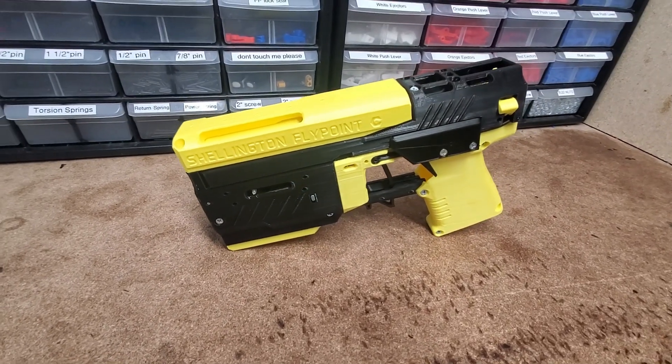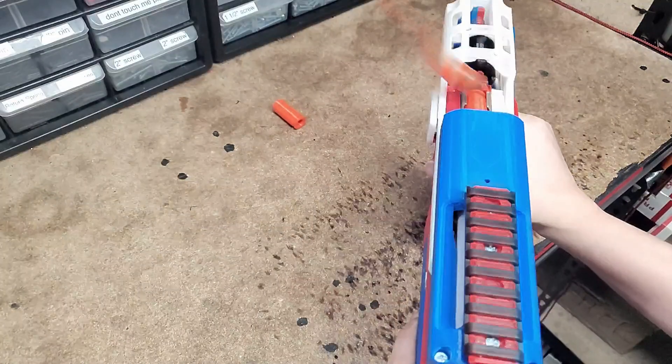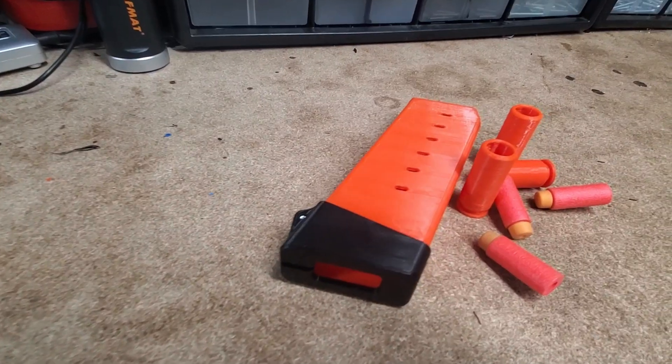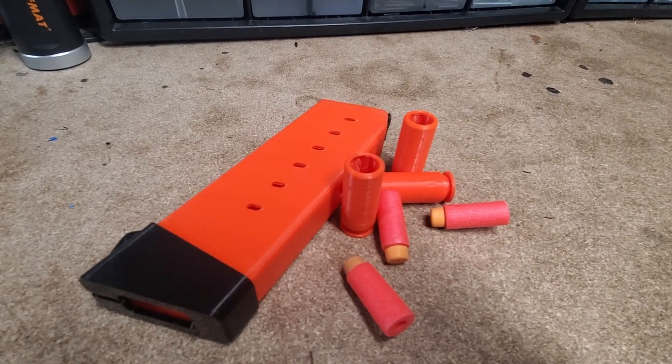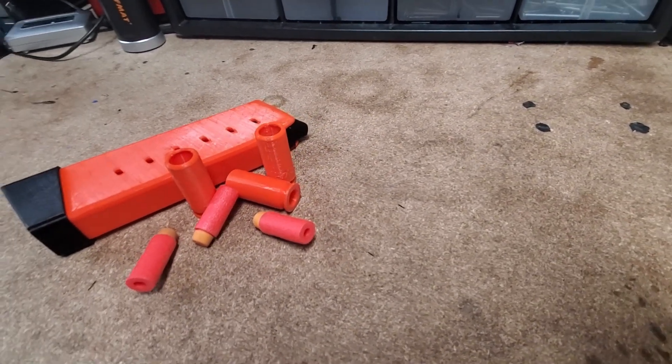The Shellington fly-point pistol, with its distinct ejecting shells, is a marvel of modern Shellington technology. Its life cycle begins with the dart and the shell casing — two separate entities that are destined to unite.